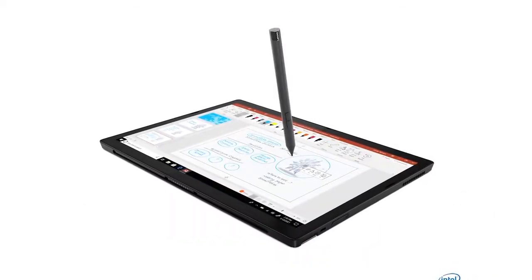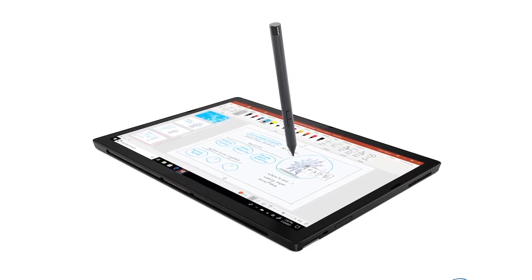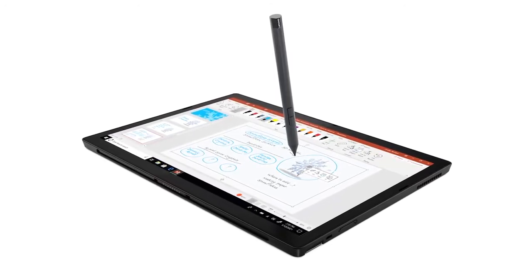Attached either by the keyboard loop or magnetically on the side, the Precision Pen can be easily accessed for note-taking.